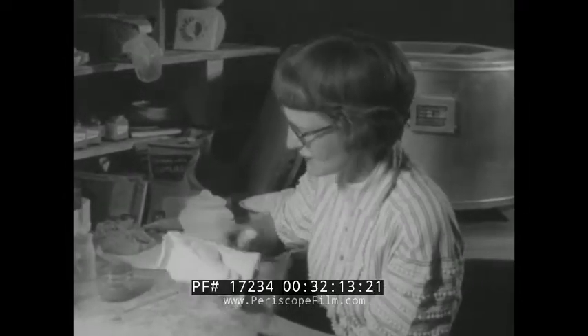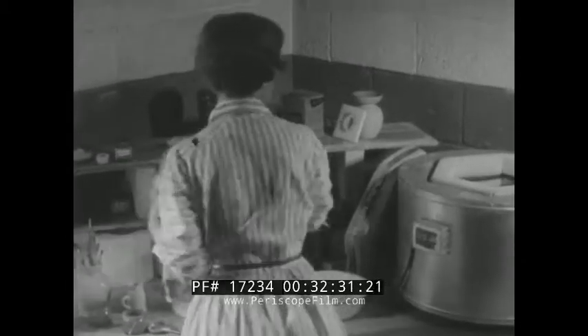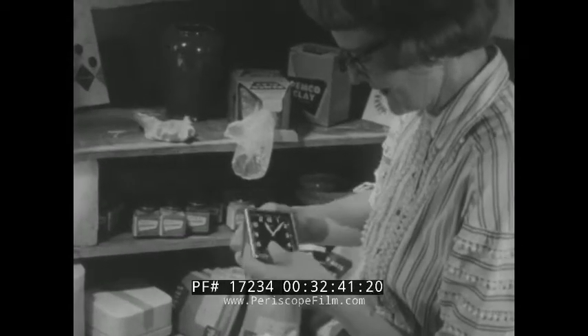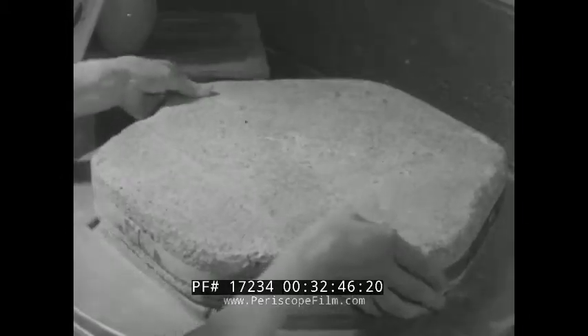A young lady whose hobby is ceramics is about to give us a demonstration of a material essential to many branches of industry and essential to many of the products we get from industry — not the clay out of which she has made this artistic casting, but the glazing compound with which she is now coating it. The heat of her home-size kiln will fire the compound and transform it into an attractive, durable, glossy surface, like that on her chinaware, sinks, bathtub, tile walls, range, and refrigerator. Twelve hours later, the glazing is complete.